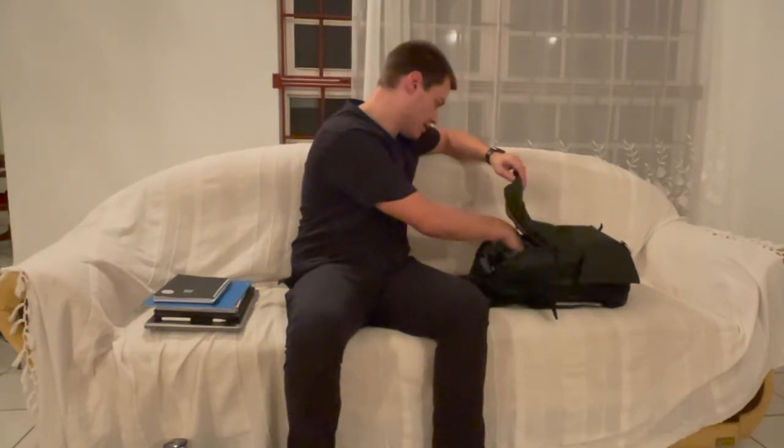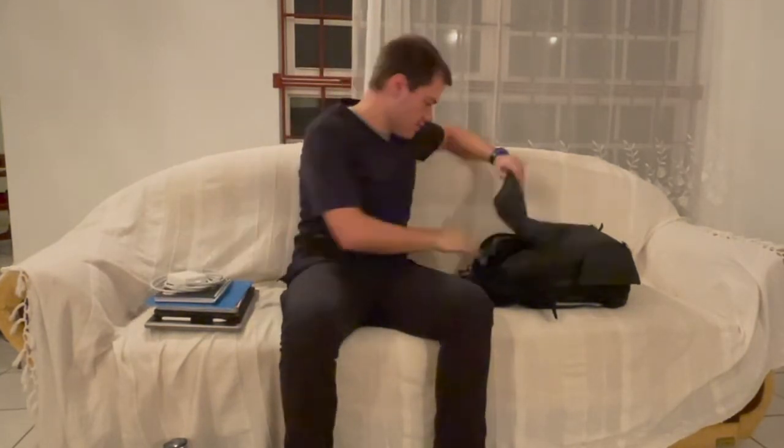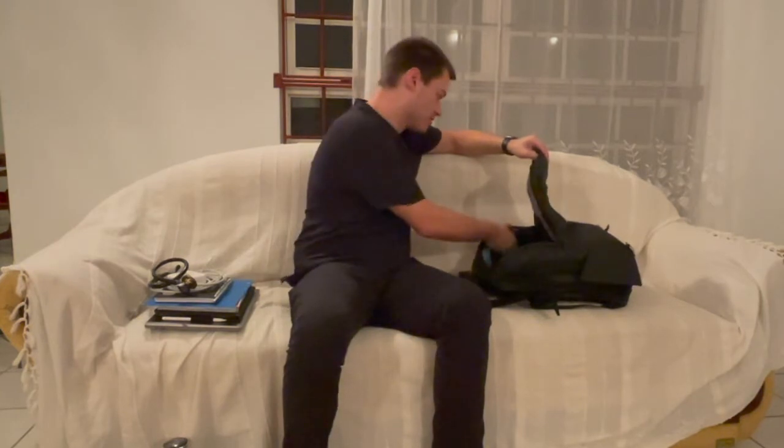I've got my charger for my iPad and my computer. I've got my stethoscope for clinical small groups — it's good to keep it in there. We have a PD kit as well, but most of the time I just keep my stethoscope in my backpack so I don't have to worry about carrying the whole kit.